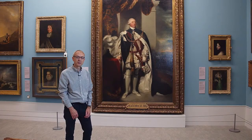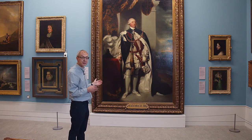We're now going to listen to an extract from an audio description for this painting of King George III by Thomas Lawrence.